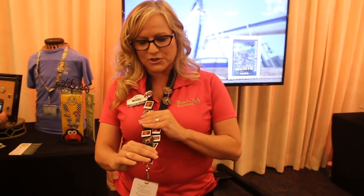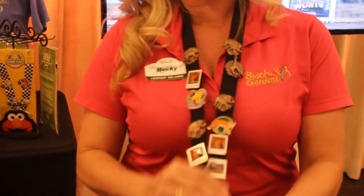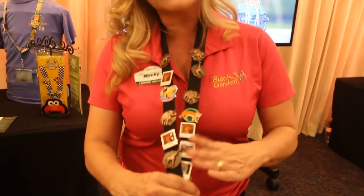Today marks Busch Gardens' first day of pin trading. At Busch Gardens you can get collectible pins — we have about 150 to choose from. If you go to any of our ambassadors in the merchandise locations, they'll have pins issued to them only, such as polaroids or bronze pins. The only way you can get these pins is to trade with our ambassadors.